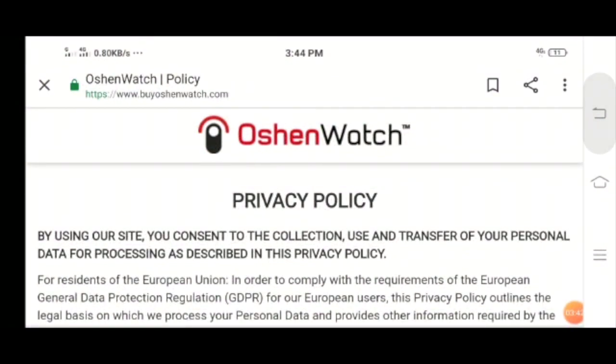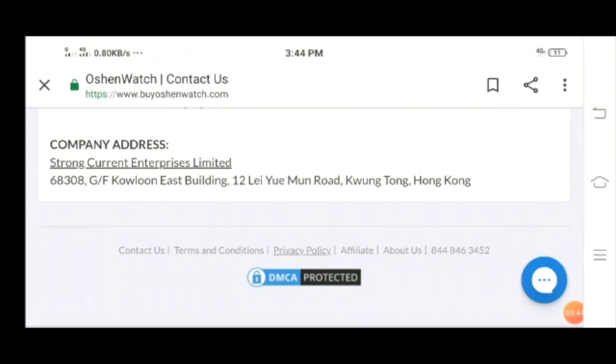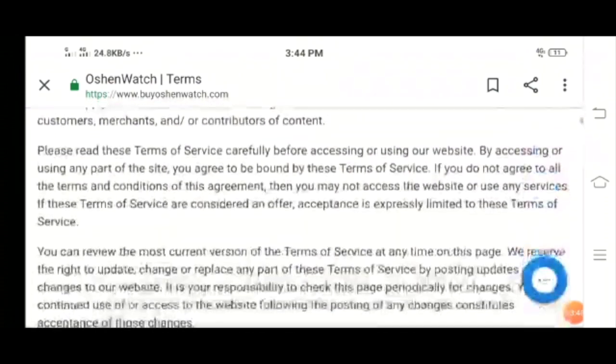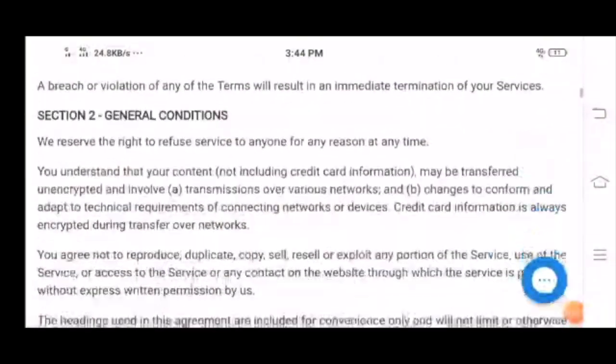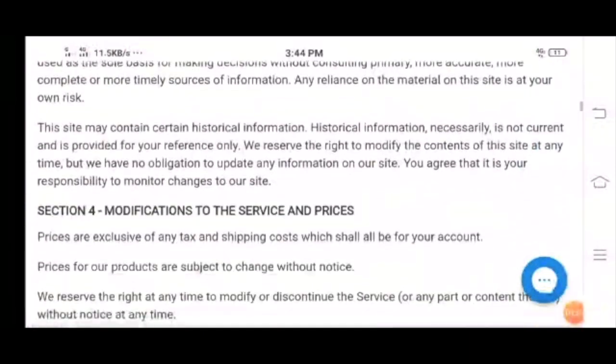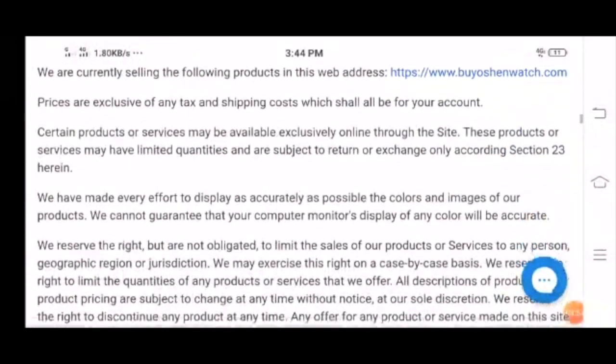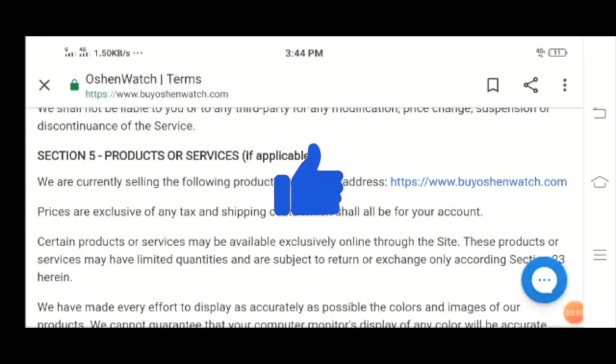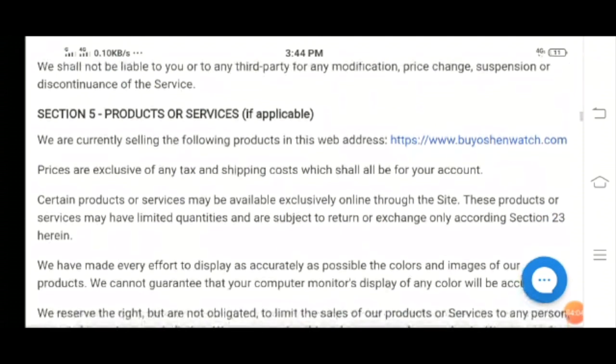Now let's take a look at the terms and conditions — you can read this for your convenience and knowledge. The correct web address is https://www.buyoceanwatch.com. If you are looking to buy a digital smartwatch at the best price, this is the one-stop destination.